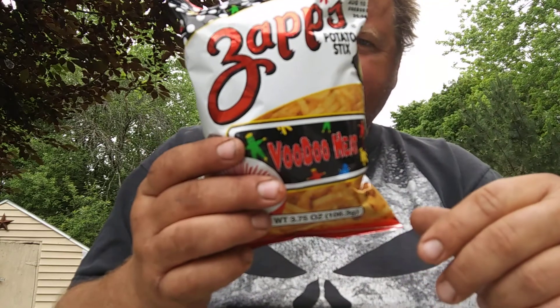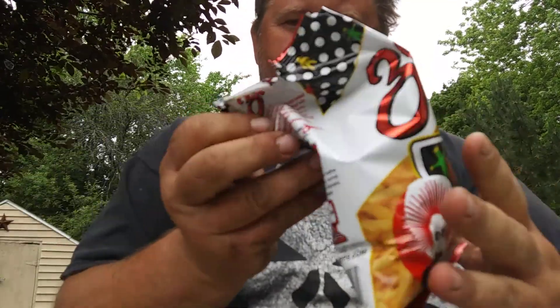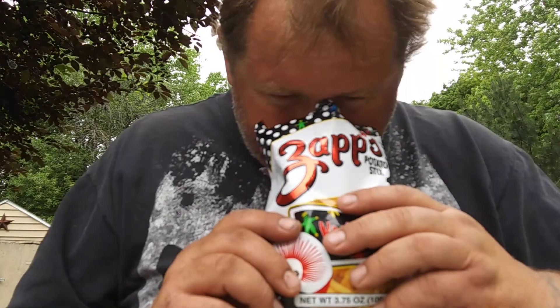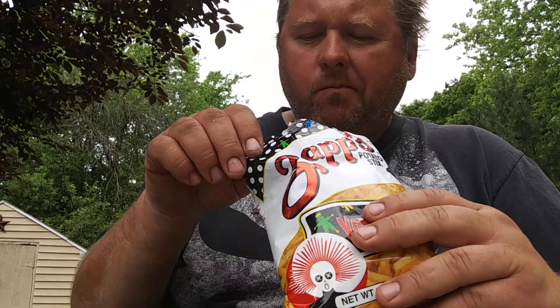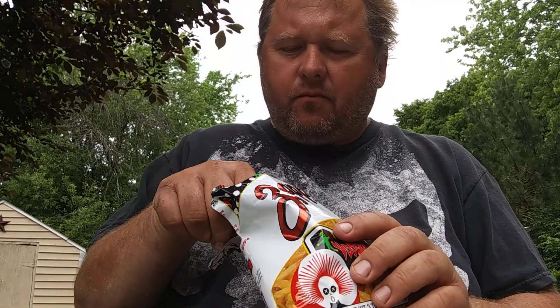Is that where we're getting our heat? Let's try these out. Voodoo Heat. Smells like potato sticks. Might be a hint of spice in there. It'd be hard to give these a bad review because I like potato sticks. Heat — not really getting anything. But they are good.